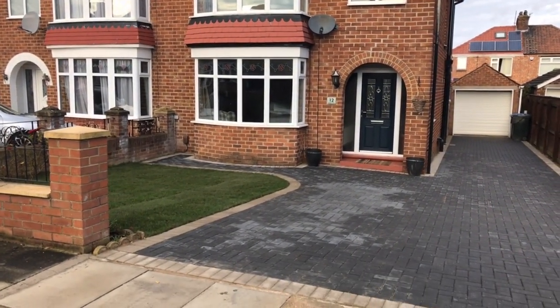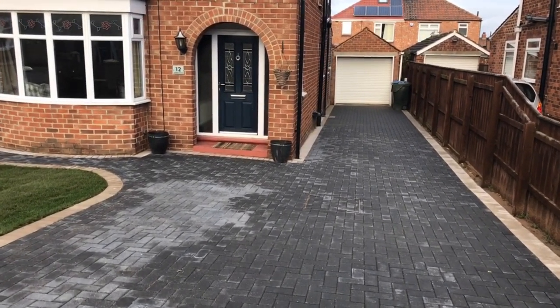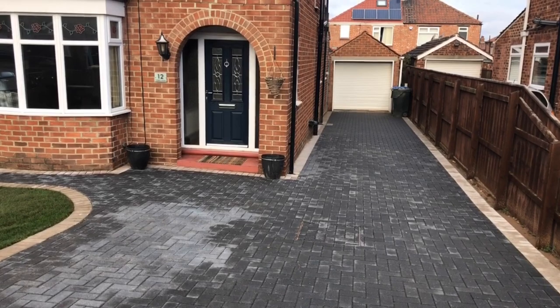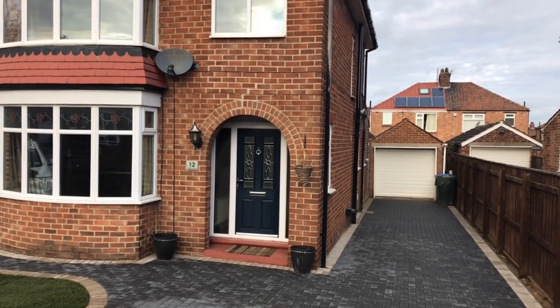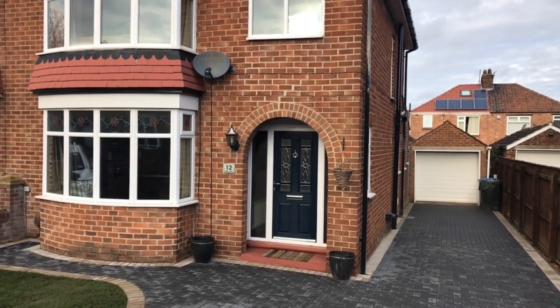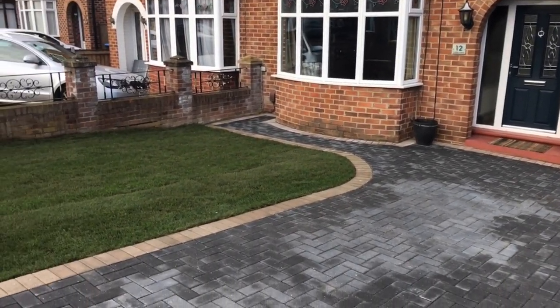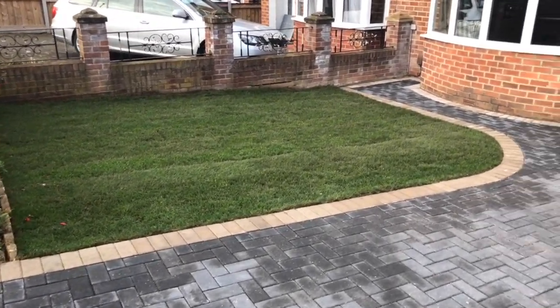It's a nice long block-paved driveway — I reckon you could get four or five cars on there quite comfortably. The garage is larger than normal, it's got a little workshop area at the end and an electric roller door. The wall at the front doesn't look very old.